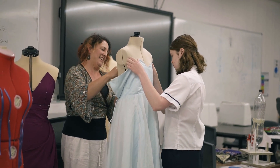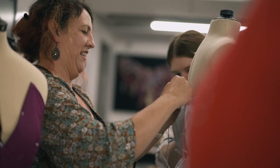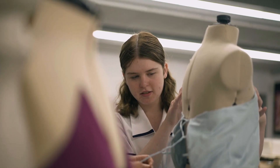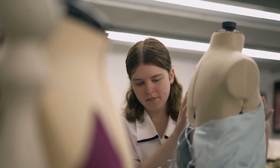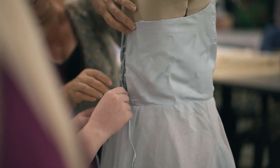It was definitely a process cutting it out and sewing it all together because I had over 30 pieces, which is a lot for a dress. There were three layers in the skirt which added up to about nine skirt pieces, and then the bodice itself, because the fabric was so thin, ended up being four layers.